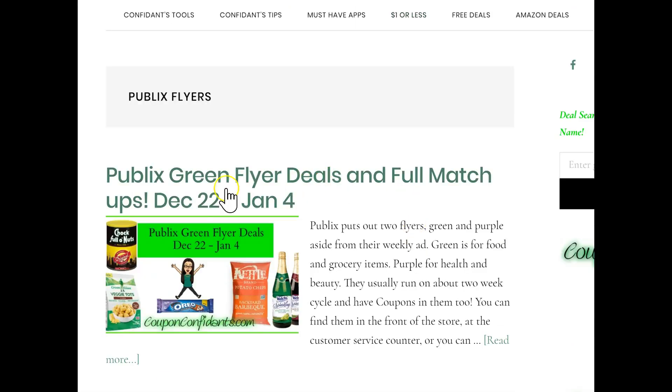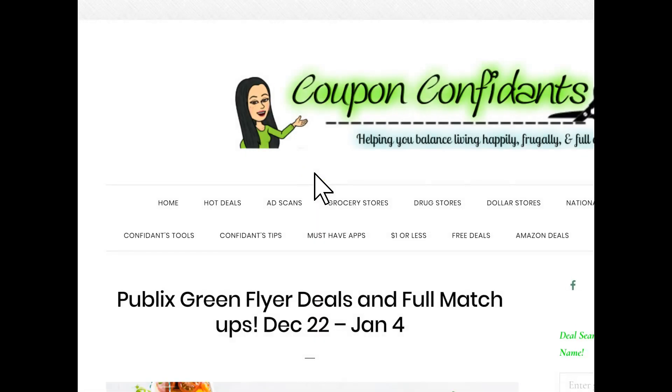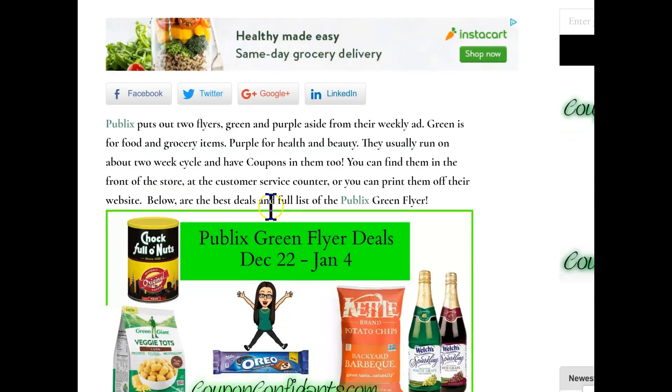Here they are — these are the ones we're going to go over right now. This is December 22nd through January 4th, and it is the new Publix green flyer that comes out this weekend. If you are new: Publix comes out with two flyers every other week — roughly, purple is for health and beauty, green is for food and groceries, and that is the one we are going over right now.